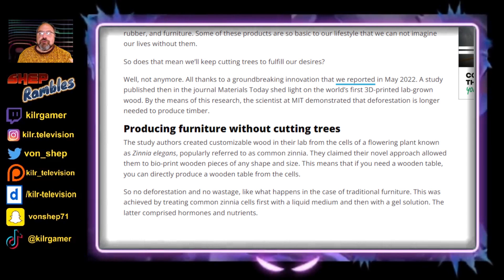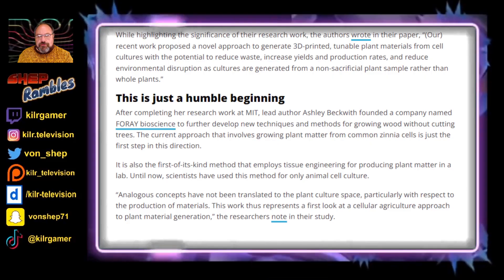This means that if you need a wooden table, you can directly produce a wooden table from the cells — sounds like something from Star Trek. No deforestation and no wastage, which is what happens in the case of traditional furniture. They managed to achieve this by treating the common Zinnia cells first with a liquid medium and then with a gel solution, the latter comprising hormones and nutrients. By changing the concentration of these hormones, the researchers could control the stiffness, strength, density, and various other physical and mechanical properties of the lab-grown plant matter. After completing her research work at MIT, lead author Ashley Beckwith founded a company named Foray Bioscience to further develop new techniques and methods for growing wood without cutting trees.